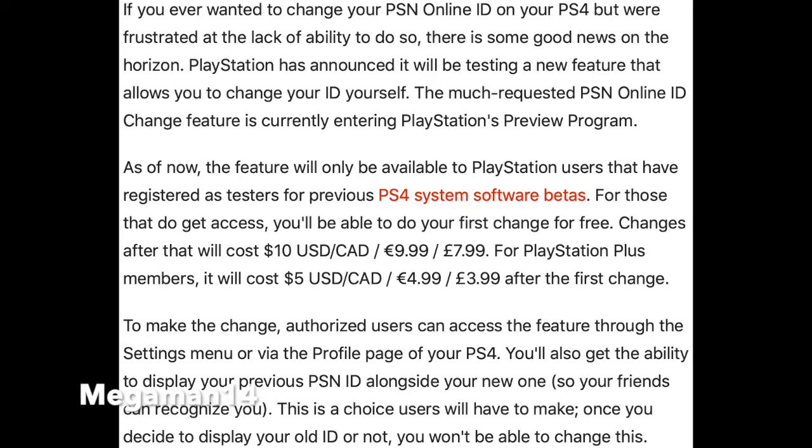To make the change, authorized users can access the feature through the settings menu or via the profile page of your PS4. You'll also get the ability to display your previous PSN ID alongside your new one so your friends can recognize you. This is a choice users will have to make once — once you decide to display your old ID or not, you won't be able to change this.